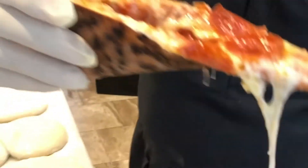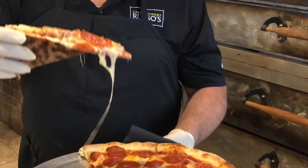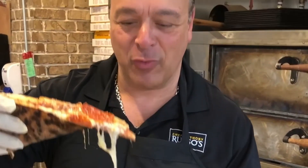And best of all, there's no grease in the tray of the pan because we use fresh quality ingredients. We've got the best New York style pizza. Look at the mozzarella. If you haven't been to Russo's, see us today. Ciao.